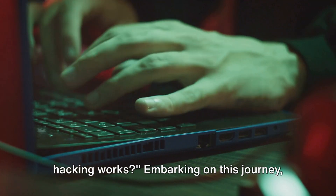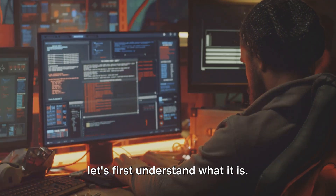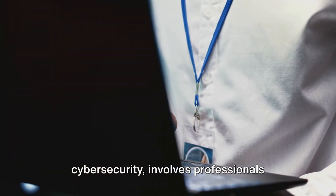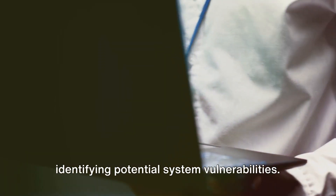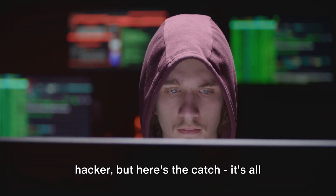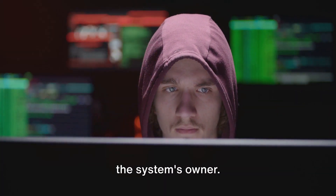Have you ever wondered how ethical hacking works? Embarking on this journey, let's first understand what it is. Ethical hacking, an intriguing aspect of cybersecurity, involves professionals identifying potential system vulnerabilities. They use their skills, much like a hacker, but here's the catch: it's all legal and done with the full consent of the system's owner.